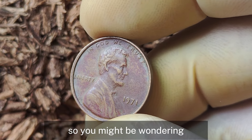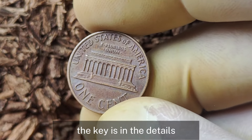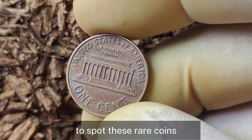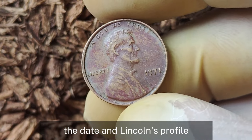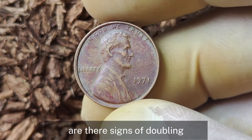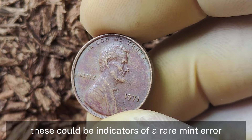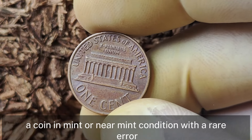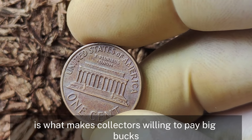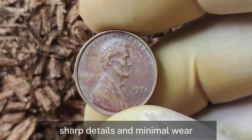How can you tell if your 1971 penny is the one worth millions? The key is in the details. To spot these rare coins you'll need a magnifying glass or a jeweler's loupe. Look closely at the lettering, the date, and Lincoln's profile. Are there signs of doubling? Is the strike slightly off? These could be indicators of a rare mint error. Also, condition is everything in the world of coin collecting — a coin in mint or near-mint condition with a rare error is what makes collectors willing to pay big bucks. If you've got a 1971 penny with a clean surface, sharp details, and minimal wear, hold on to it.